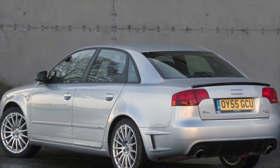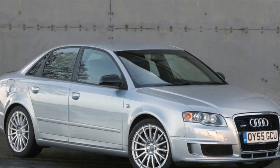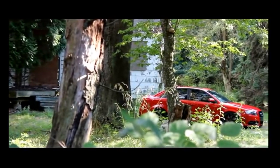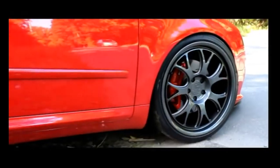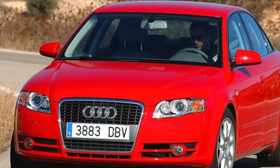New motors: the 2.0 TFSI rides great, especially in combination with Quattro all-wheel drive. With the DTM Edition package, a 220-horsepower modification with the designation BUL was installed. With reliability, however, not everything is smooth.